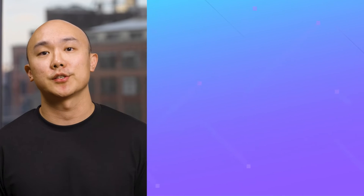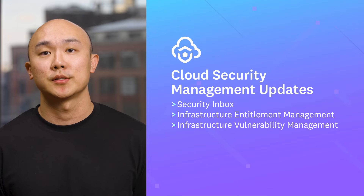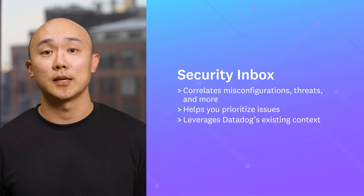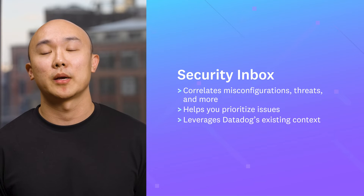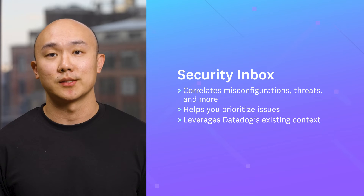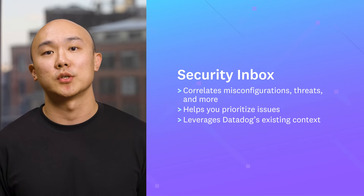Today, most organizations are growing their cloud infrastructure in order to keep up with the fast pace of business. As their cloud footprint expands, so too does the effort it takes to secure it. And it's often a painstaking exercise between dev, ops, and security teams to sift through thousands of findings. Security Inbox automatically correlates the misconfigurations, threats, identity risks, and vulnerabilities in your infrastructure, helping you to prioritize issues and to better understand whether to focus on deployment or remediation. It does so by leveraging Datadog's existing context so you don't need to swivel chairs between tools and teams and disrupt your daily work process.